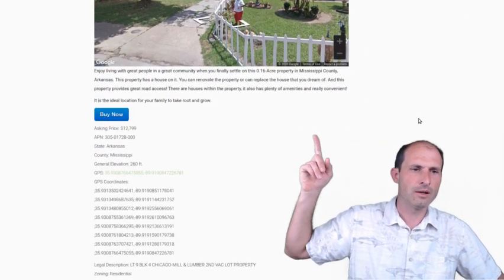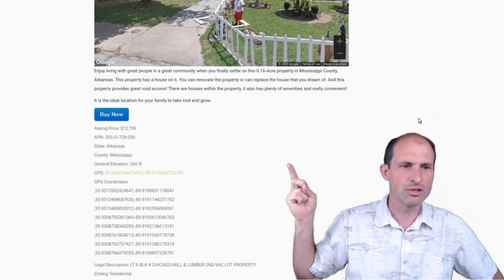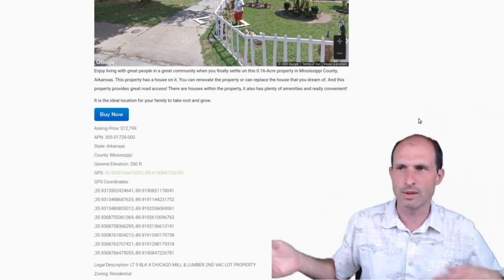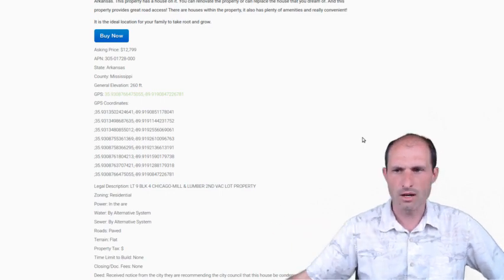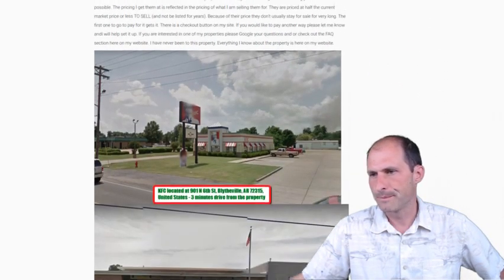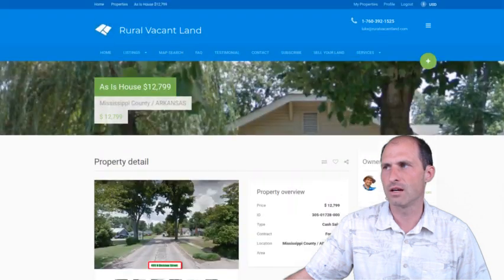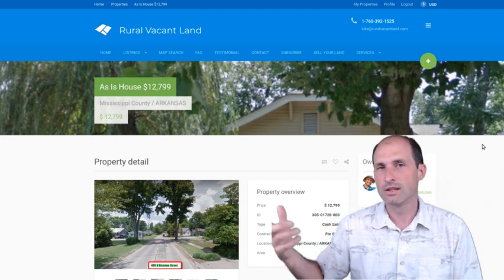We've got a Buy It Now button — I'll update that with the new price of $7,799 after the big price drop. We've got GPS coordinates — you can click on that for driving directions. We've got GPS coordinates of the outline of the property. It's a city lot with a legal description. There's KFC down the street, a post office, schools, gas station — all that kind of stuff is in the area. If this is the right one for you, I'm knocking the price down to make it right for the right person. This is Luke Smith with ruralvacantland.com bringing you some more easy, cheap land. This one's got a house on it — ugly house.